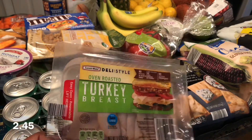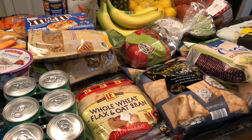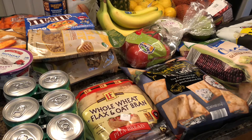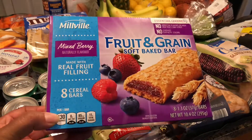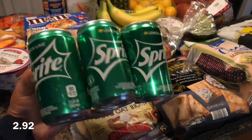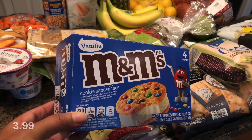Got some oven roasted turkey breast for my wraps. I'm trying to eat less processed meat like this, so I just got this small pack. Got this dark sea salt chocolate. Then I got some of these fruit and grain bars mixed berry flavor — I heard these are really good. I got a six pack of Sprite, a box of vanilla M&M cookie sandwiches, and one bag of mini cucumbers.